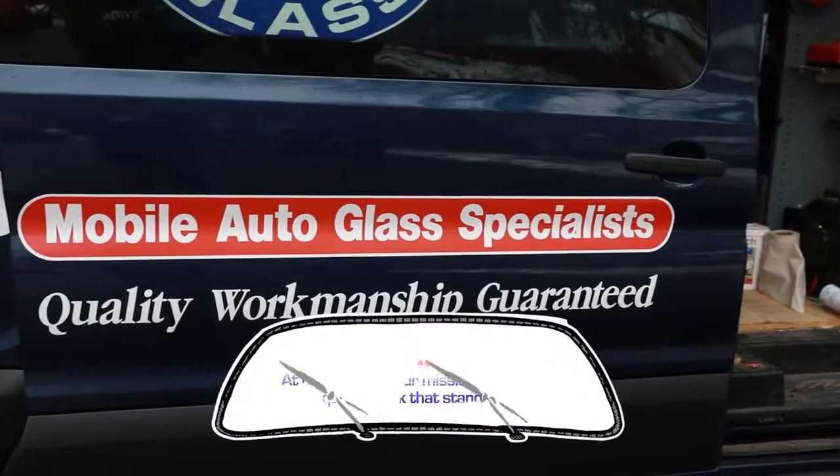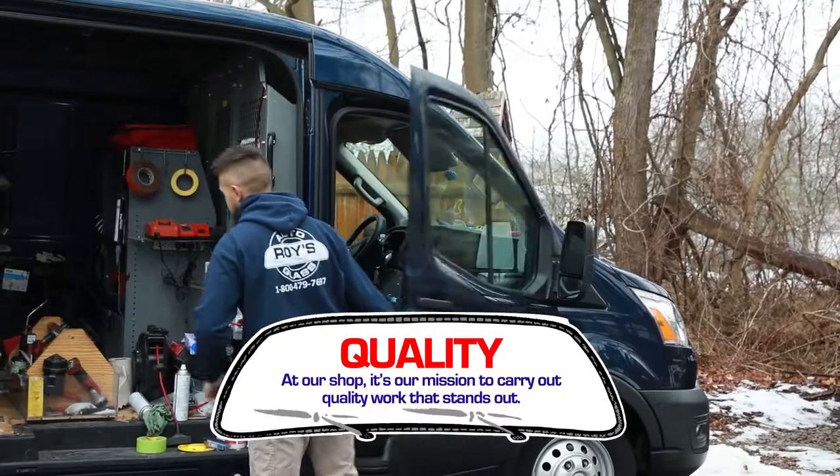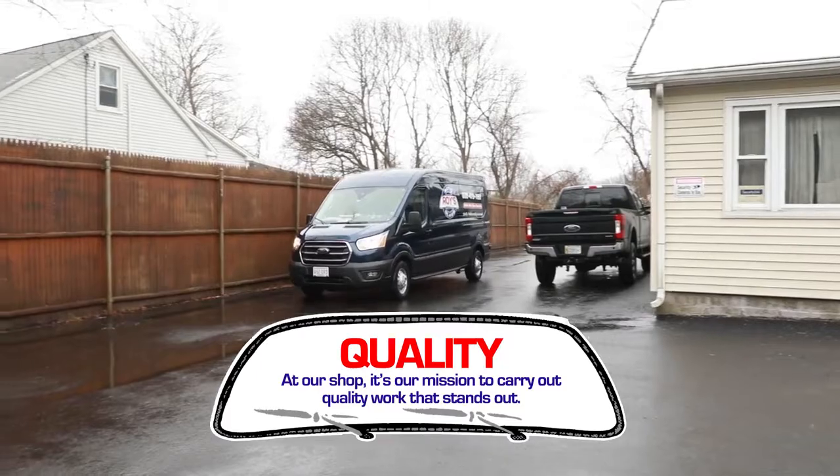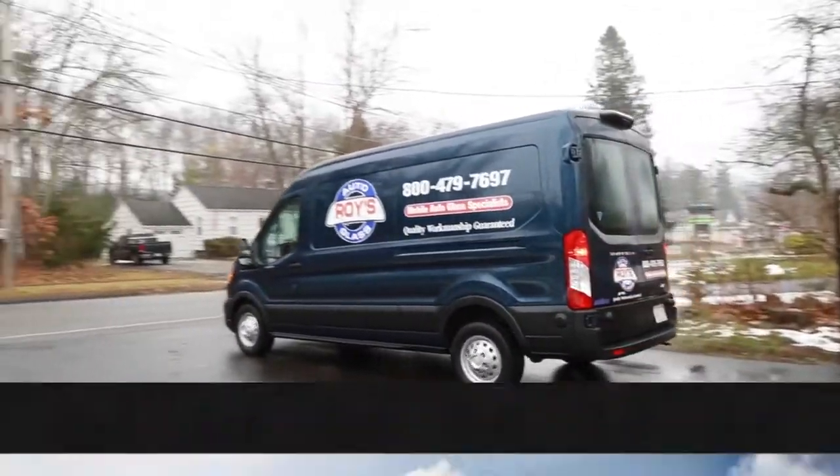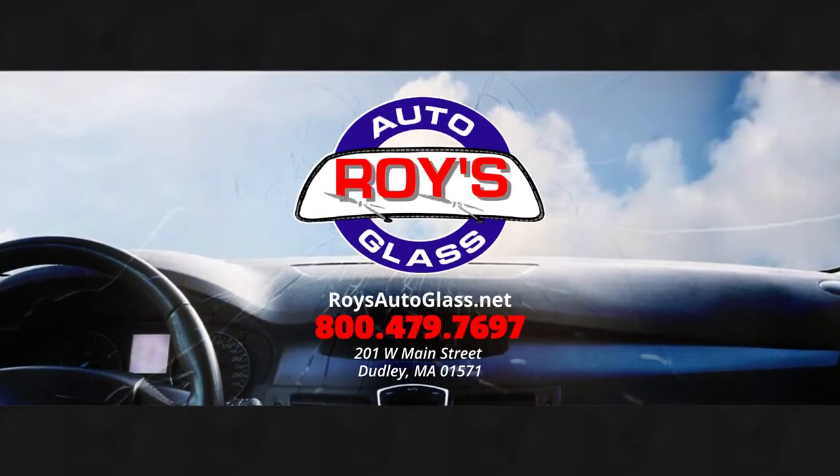Here at Royce, what we really try to do differently is provide the highest quality service possible. We want to make sure our customers' vehicles are taken care of and that the vehicle is going to last the longevity of the vehicle.